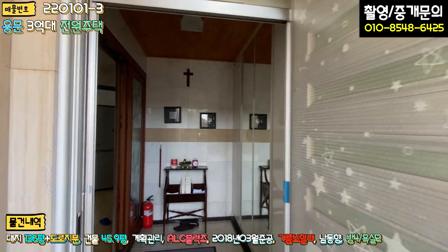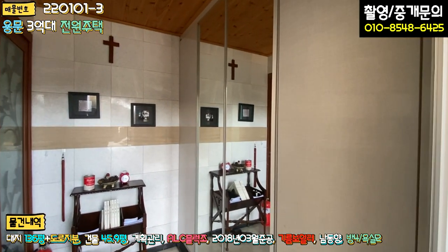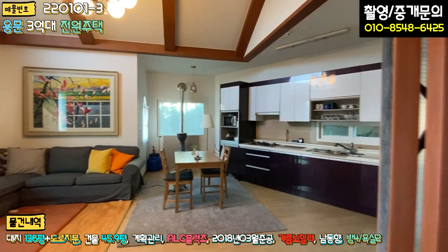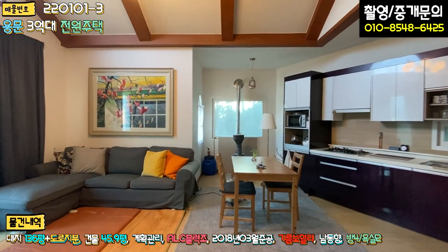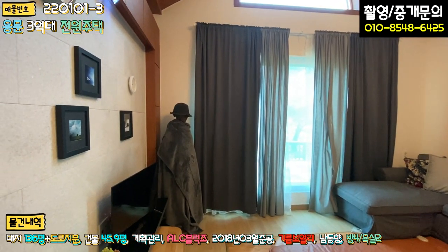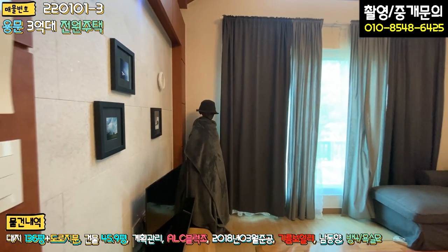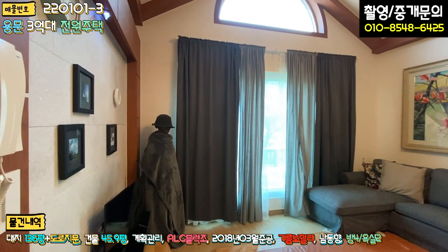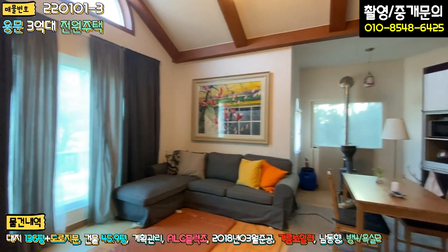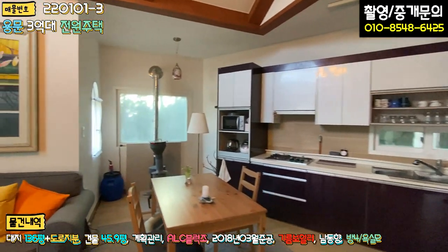현관 들어가시면 바닥 다 타일 마감, 벽면 타일 마감 돼 있고 우측에 신발장 이렇게 돼 있고요. 좌측에 중문이 삼연동 슬라이딩 도어로 돼 있는데 중문이 굉장히 넓습니다. 들어가시면 바로 거실이 있고요. 주방과 거실이 오픈형 구조로 돼 있습니다.